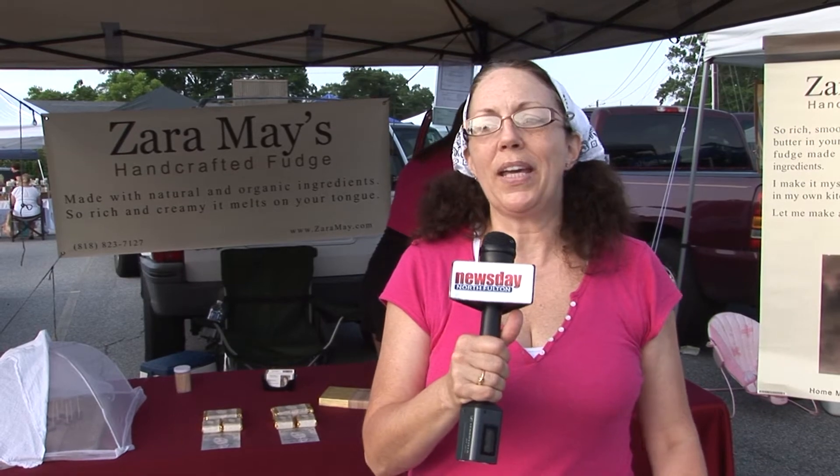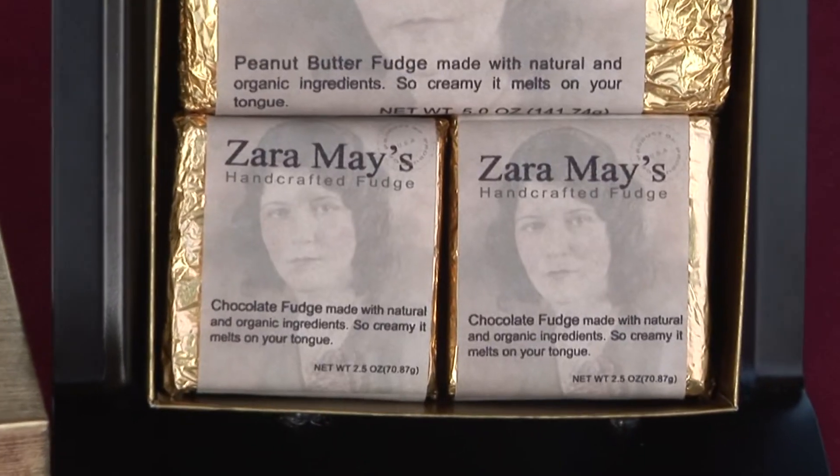We started tweaking her recipe a little bit so we could use more natural and organic ingredients, and so far everybody has loved our fudge. It's very light, it melts on your tongue. It's got organic butter and raw sugar, premium chocolate with 45% cacao content. The peanut butter variety is made with organic peanut butter and organic brown sugar. And the pièce de résistance is our pecan fudge — we hand toast the pecans and mix them in while they're still hot, so you get pecan flavor all the way through your chocolate.